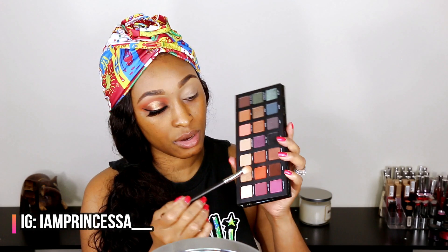I'm going in with my MAC 217 brush into this orange shade called Stranded, and I'm going to pack that into my crease.